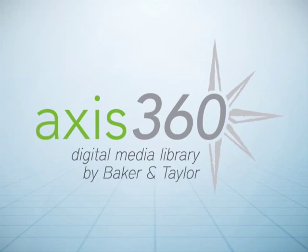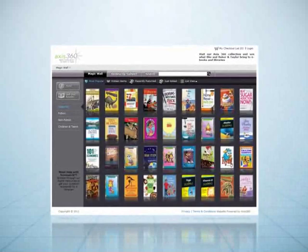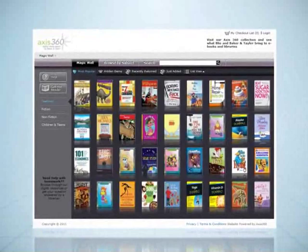Welcome to AXIS 360, Baker & Taylor's innovative digital media library service. AXIS 360 is a next generation e-content circulation platform that showcases the library's digital collections and uses cloud-based hosting and